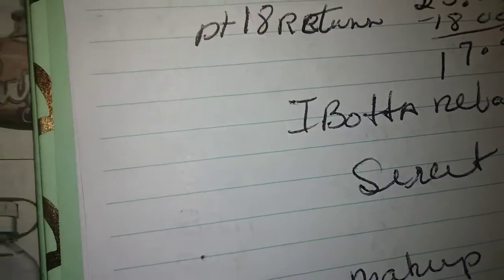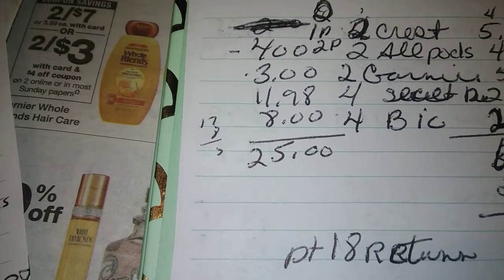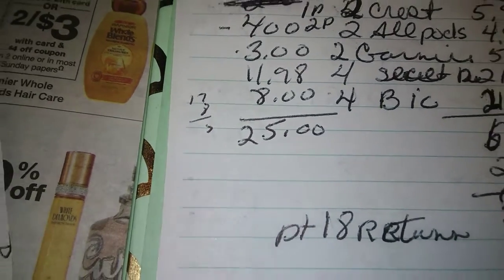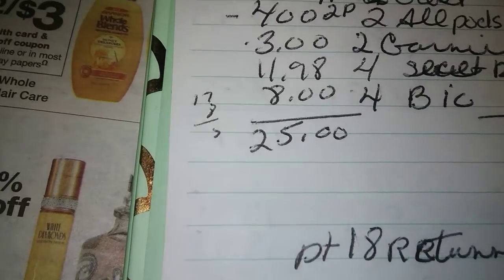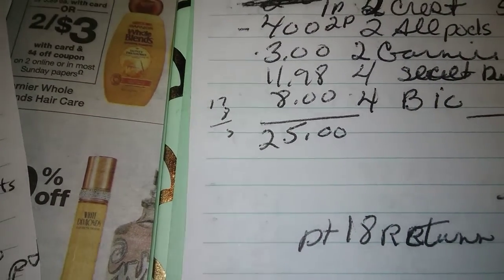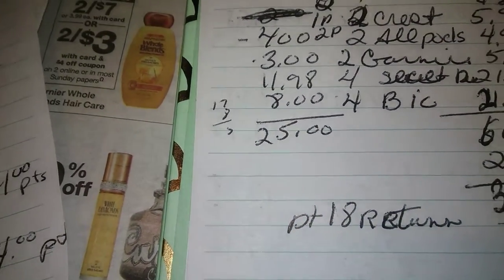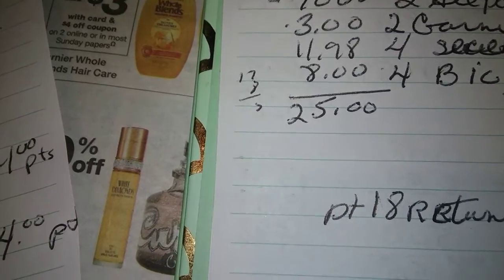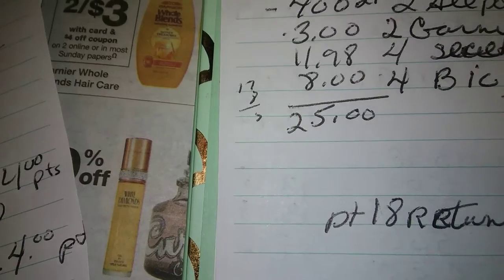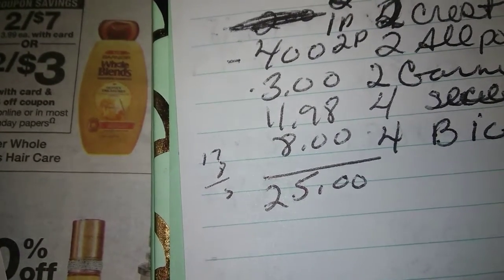After corrections, the total out of pocket is going to be $60.84 for all these items. You've got $25 in coupons. You put your phone number in, your digitals come off, then you hand over your paper coupons, leaving you with $35.84 out of pocket. You're going to get $18 in points in your account, leaving you paying $17 for Crest, All, Garnier, four Secrets, and Bic — that's 14 items for $17. When you do the division, it's still really good.